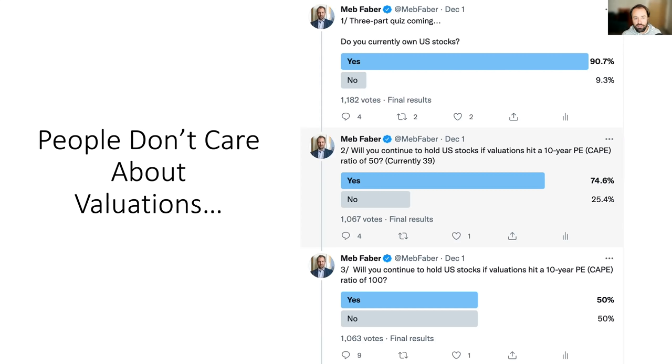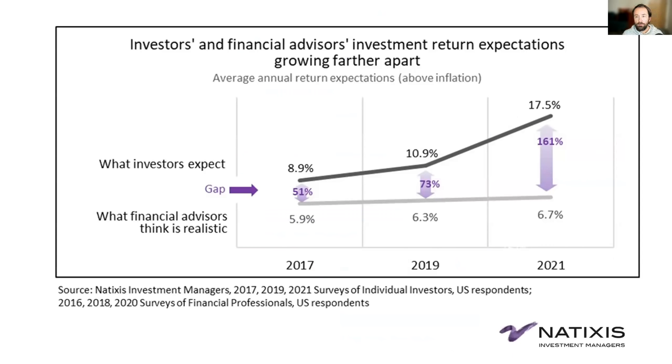We also asked: will you continue to hold if the 10-year P/E ratio hits 100 — higher than any stock market in the global database? Japan holds the record at almost 100 during their 1980s boom, and they had no returns for three decades. The only conclusion I can come to is people just don't care about valuations. These numbers were lower four years ago. Investor expectations are ramping too — from nine percent to eleven percent, now up around 17 percent, while financial advisors are lower but also moving up.